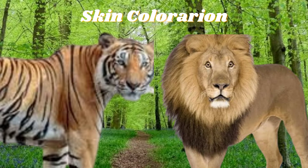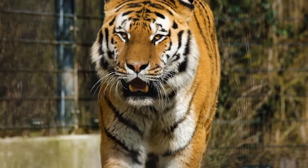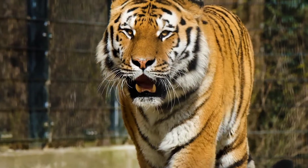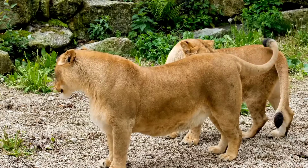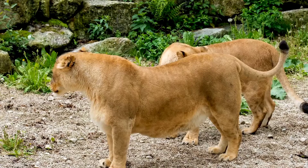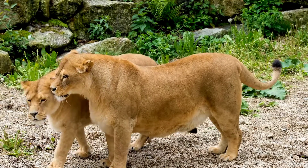The first difference is coloration, which is mostly determined biologically. Coloration is the easiest way to tell lions and tigers apart. Tigers carry a distinct striped pattern, while lions are solid colored. Male lions also sport a thick, furry mane around their necks.